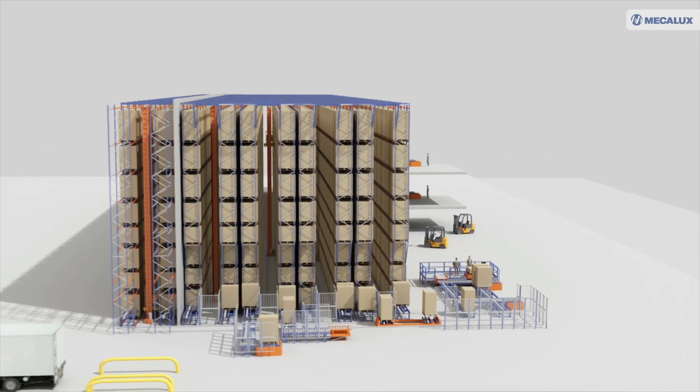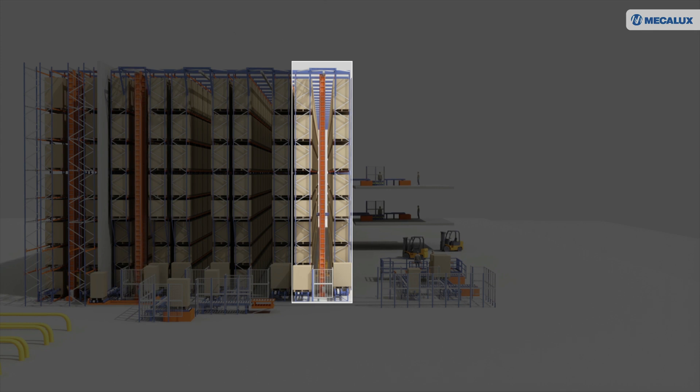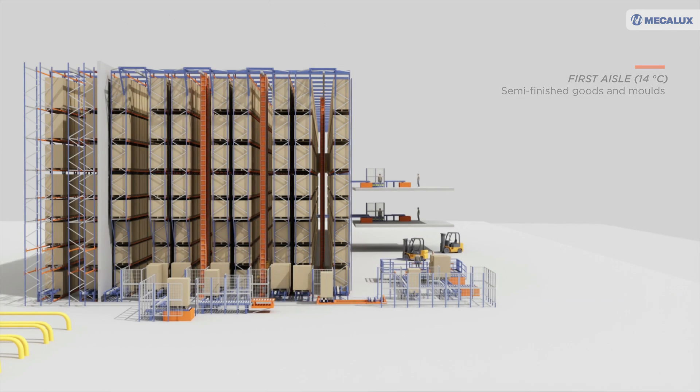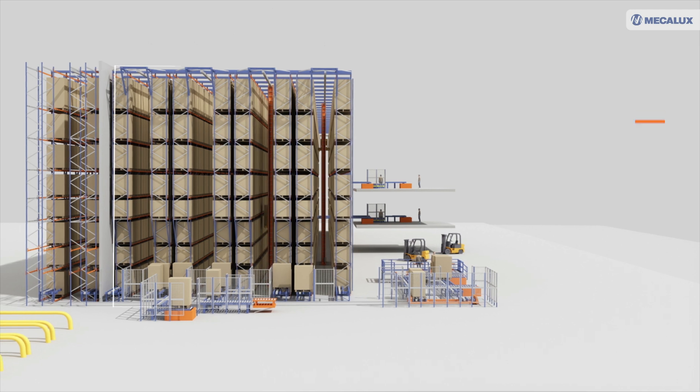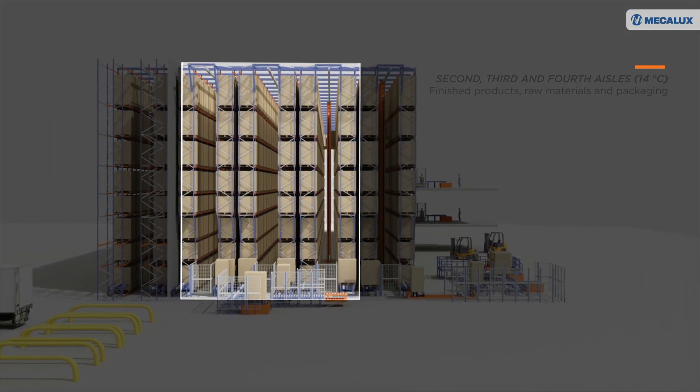The four main aisles of this facility work at a temperature of 14 degrees Celsius. The first aisle houses semi-finished goods and the molds needed for production. The next three aisles store the finished products, raw materials and packaging.